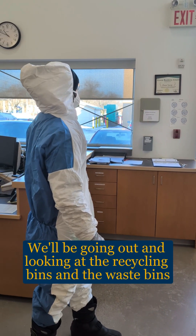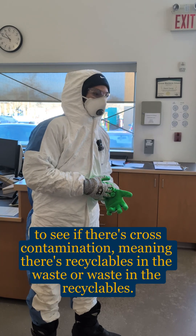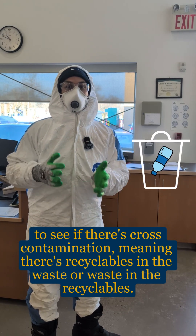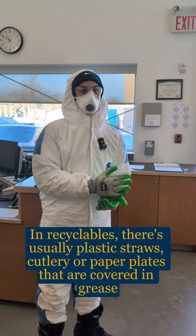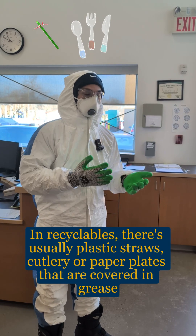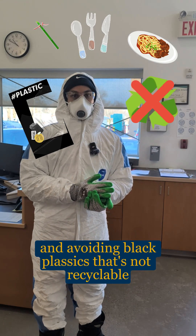We'll be going out and looking at the recycling bins and the waste bins to see if there's cross-contamination, meaning there's recyclables in the waste or waste in the recyclables. In recyclables there's usually plastic straws, cutleries, or paper plates that are covered in grease. We're also avoiding black plastics, which are not recyclable.